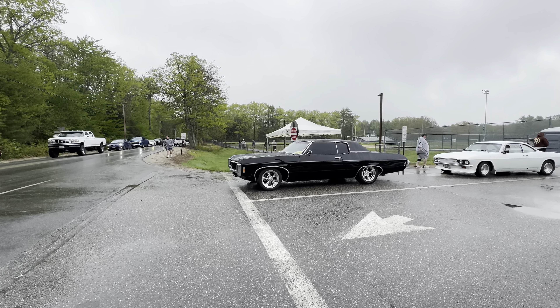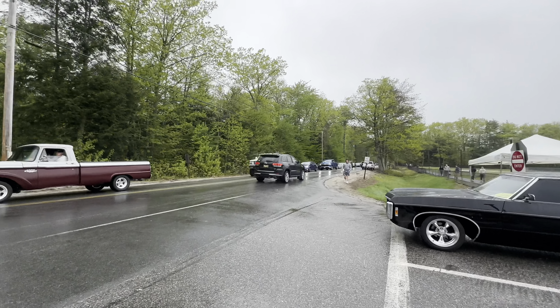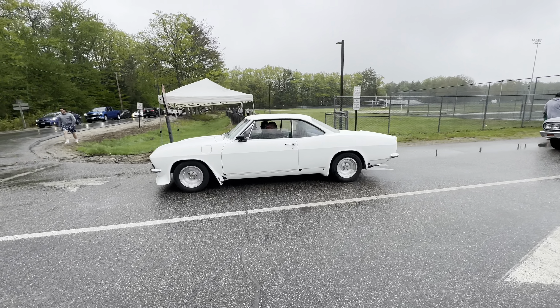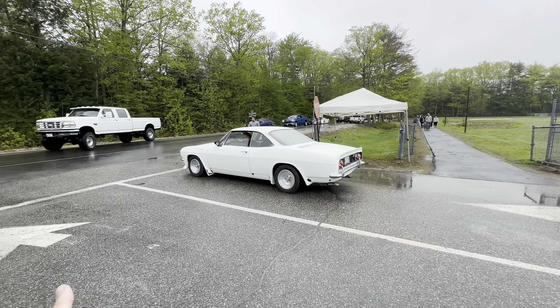This has got to be one of the most beautiful Corvairs I have ever seen - I just don't know, it just looks great.